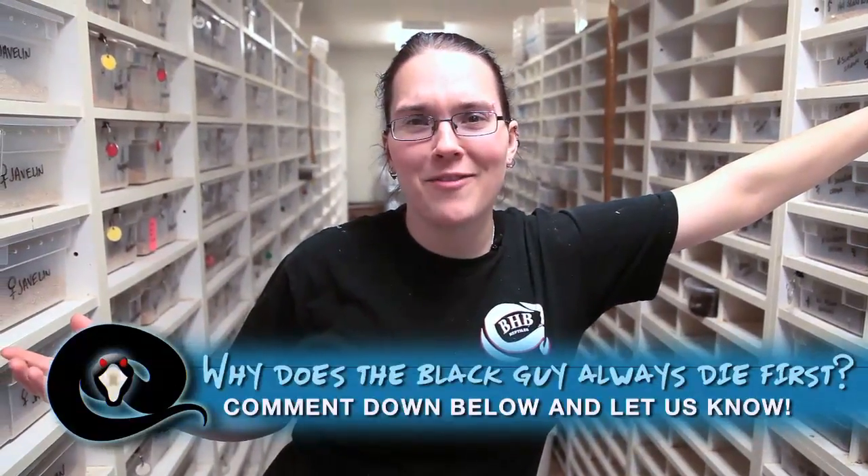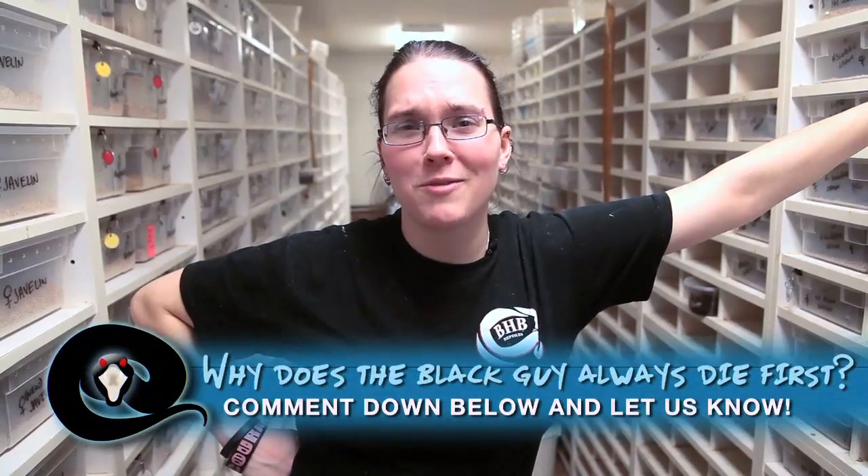Alright guys, everyone here are silly horror movie buffs and we want to know: why does the black guy always die first? Leave a comment below and let us know what you think.